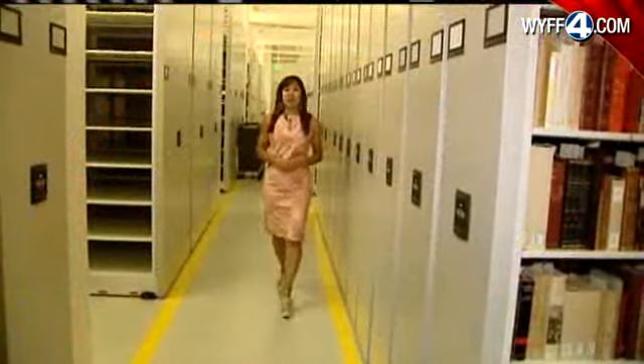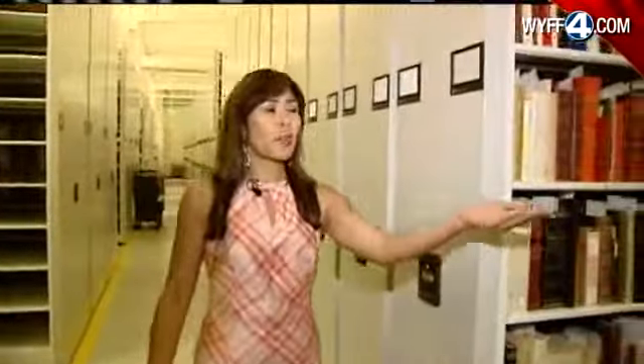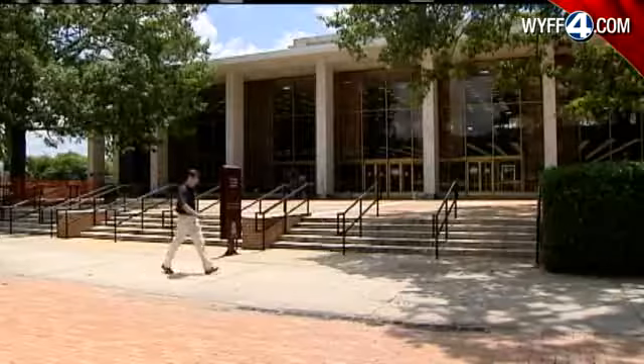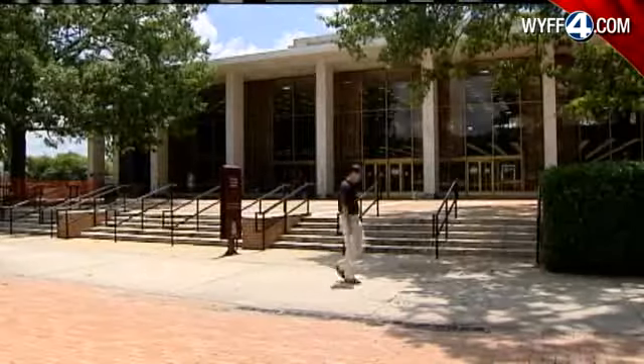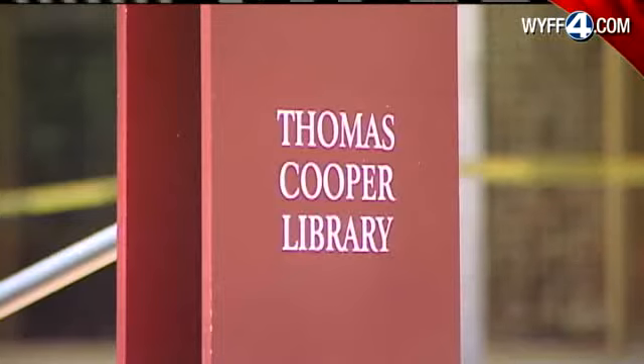This is a part of the new Hollings Library which the public will not get to see. It's called the Stacks, where all the books and other special materials are kept. This is the new $18 million, 50,000 square foot home for several libraries within the University of South Carolina system.